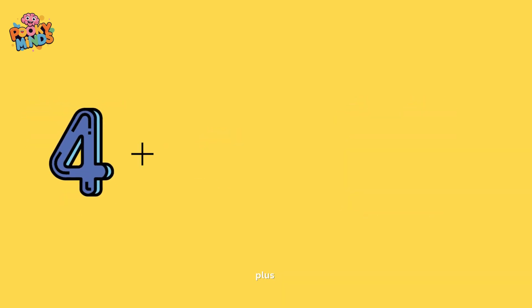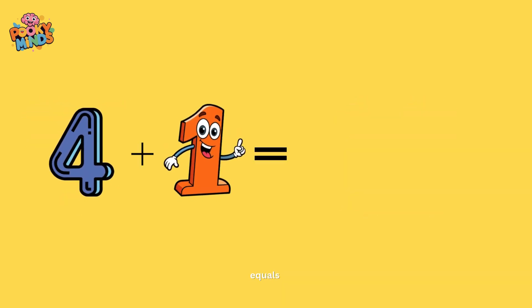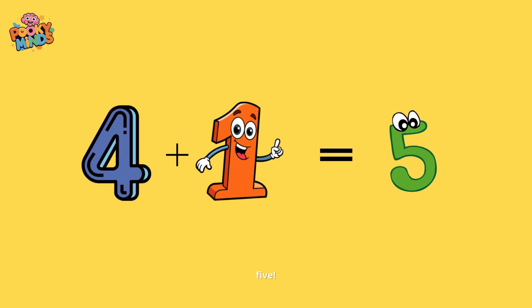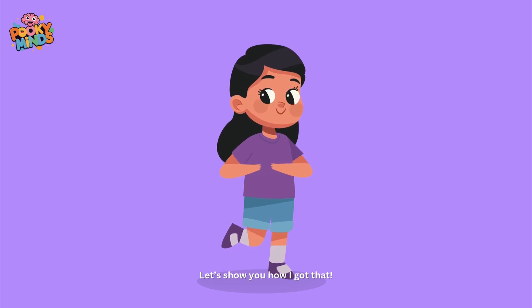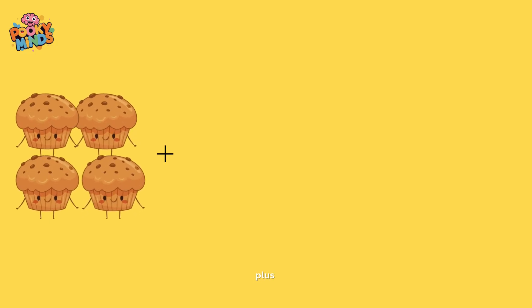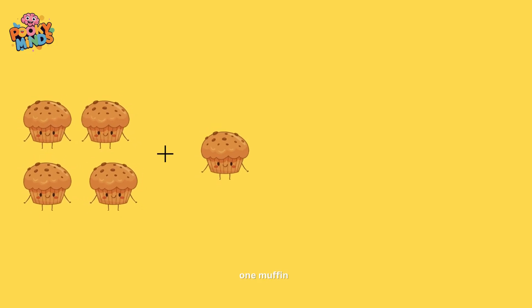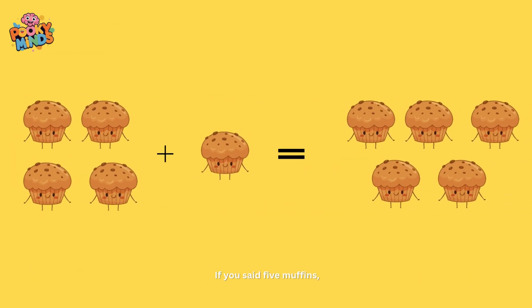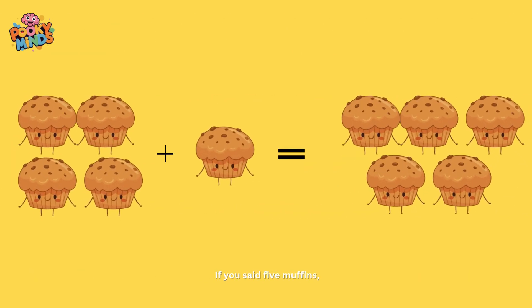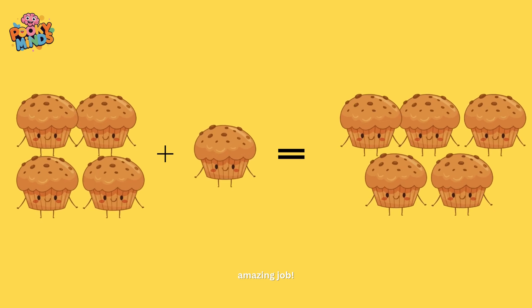Four plus one equals five! Let's show you how I got that. Four muffins plus one muffin is equal to what? If you said five muffins, amazing job!